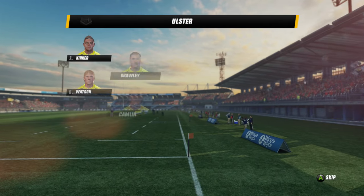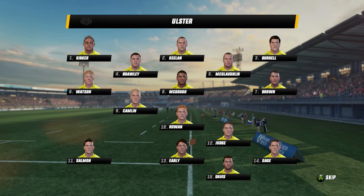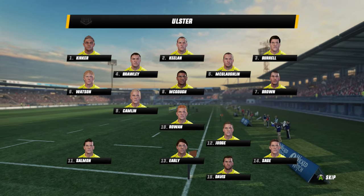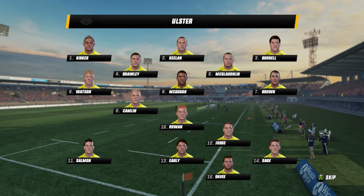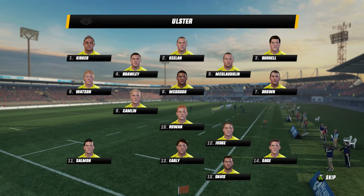This game really could go either way. Both squads are packed with talent and experience. Justin Marshall, former All Black, joins me here. And you couldn't ask for better conditions, could you?